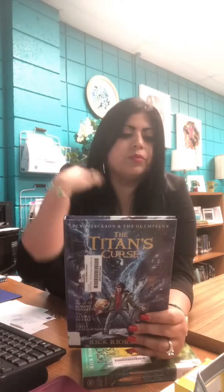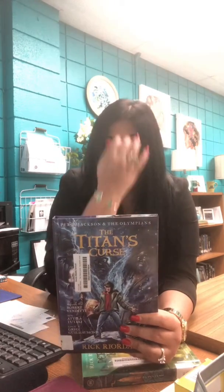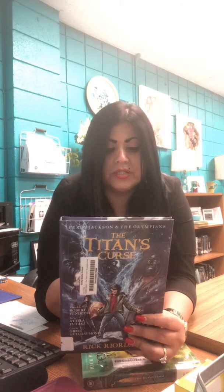What started out as a rescue mission to save two new powerful half-bloods quickly spirals out of control for Percy and his friends Grover, Thalia, and Annabeth. After facing off with a manticore, one member of their team has vanished — Annabeth — and their troubles aren't over. The titan lord Kronos has set up his most devious trap yet, and the young heroes have just fallen prey. Percy and his friends are up against a dangerous challenge: the chilling prophecy of the titan's curse. They must rescue the goddess Artemis by the winter solstice, or all will be lost, including Annabeth.